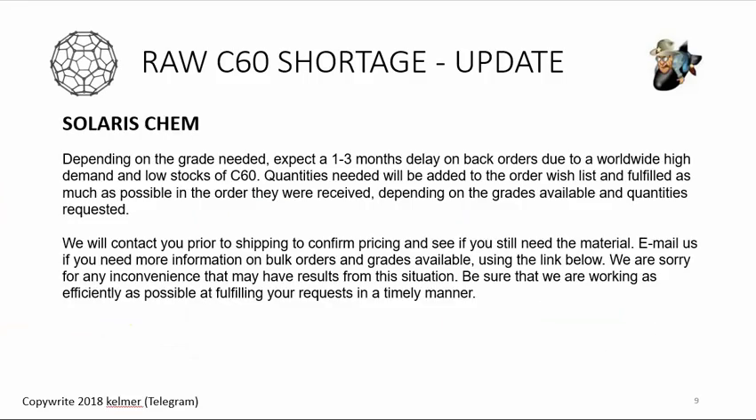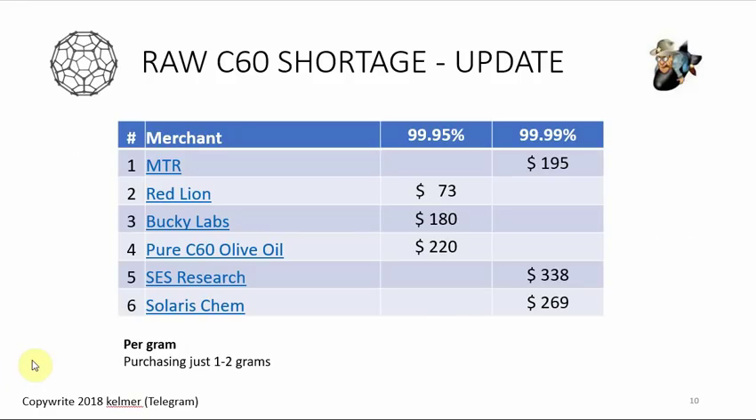Solaris Chem, the Canadian company, has not changed at all. The notice on their website is the exact same one from three months ago: depending on what you want, expect a one-to-three month delay on back orders, and they'll get to you when they can.